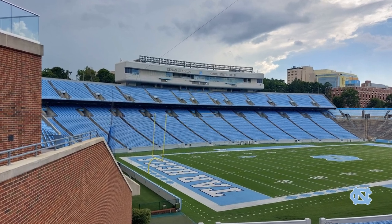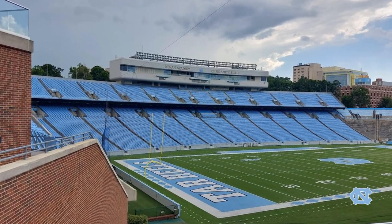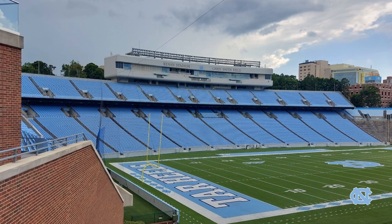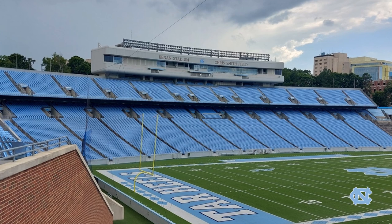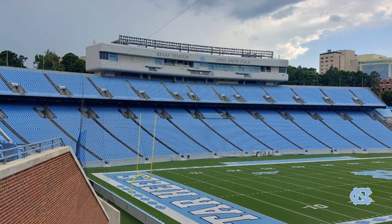Since the early 90s, they've expanded or renovated this stadium six times. During that time frame, the largest attendance ever at the stadium was 62,000, which is quite a bit larger than what it is maxed out now.